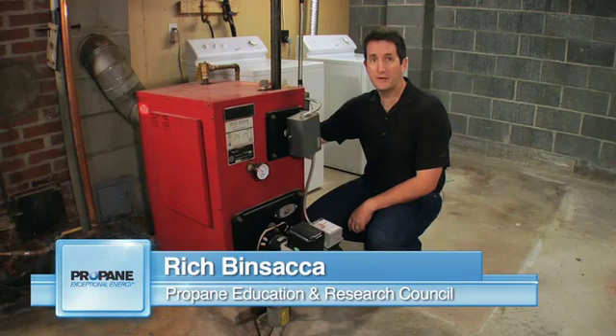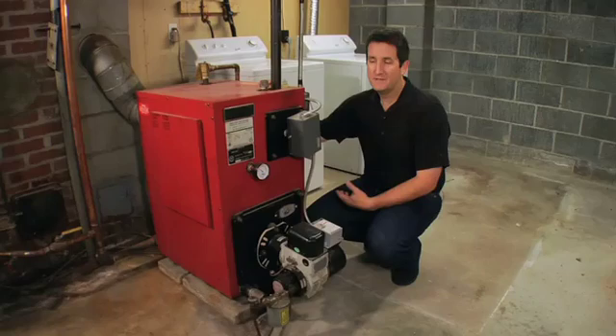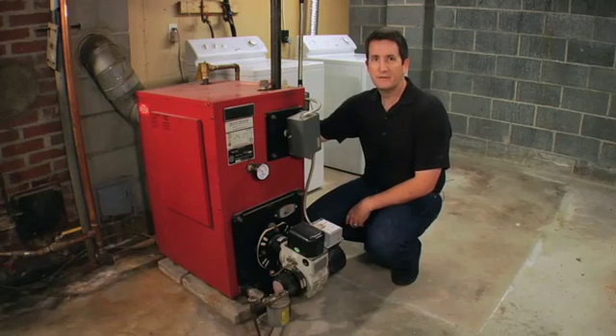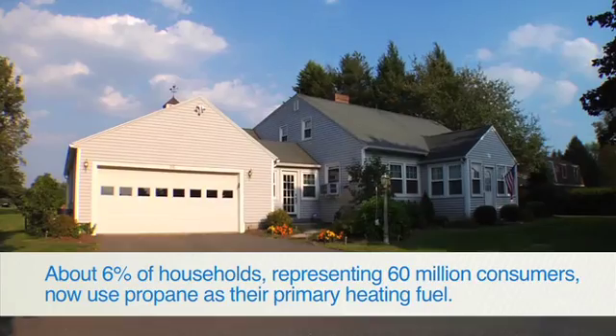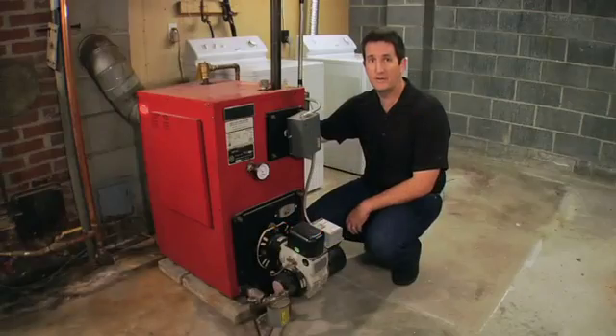Hi, I'm Rich Bensaka with the Propane Education and Research Council. Starting in about 1920, people started using fuel oil to heat their homes. Until then, they used coal or wood. When fuel oil came around, it was a much more convenient, efficient, and safer alternative. About 90 years later, fuel oil remains a dominant heating source in the Northeast, powering units like this to heat the home through hydronic heating systems or radiators, and sometimes water heating as well. People are looking for alternatives like propane that provide an even more safe, convenient, and reliable heating source. So many people, like the owners of this house in Hadley, Massachusetts — the heart of fuel oil country — are making the conversion from oil to propane, and we're here to see how that's done.